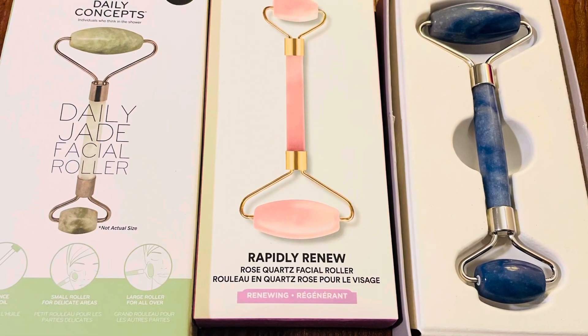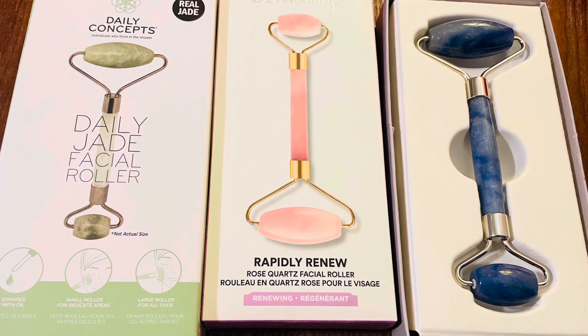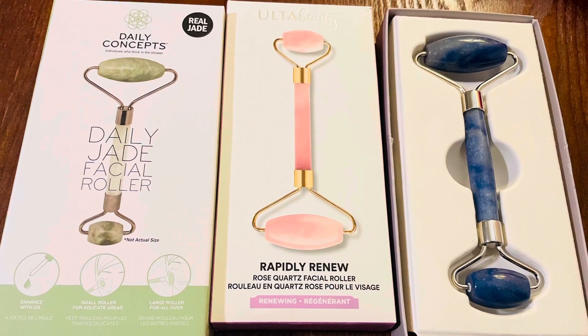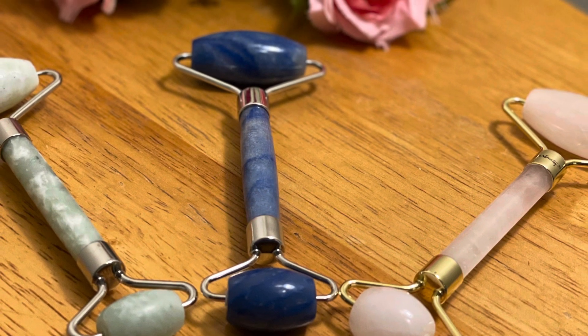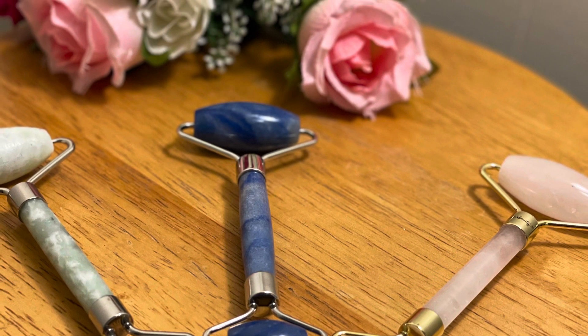Today there are many facial rollers available in the market, but which facial roller and with which gemstone you should buy is the decision you need to make. There are two criteria to be considered before buying a facial roller: the first is the physical property, and the second is the metaphysical or crystal properties of the gemstone.